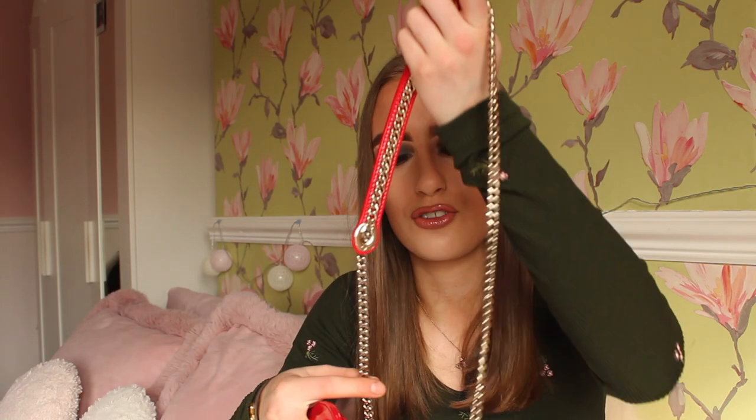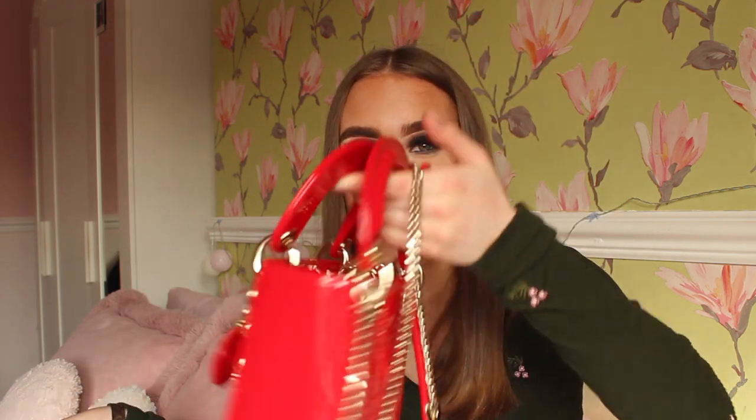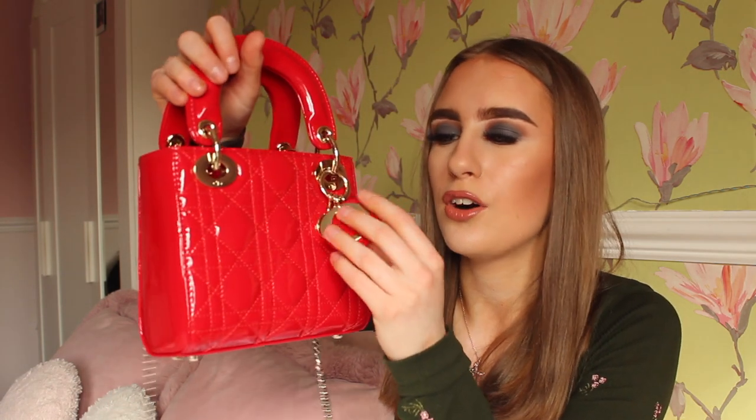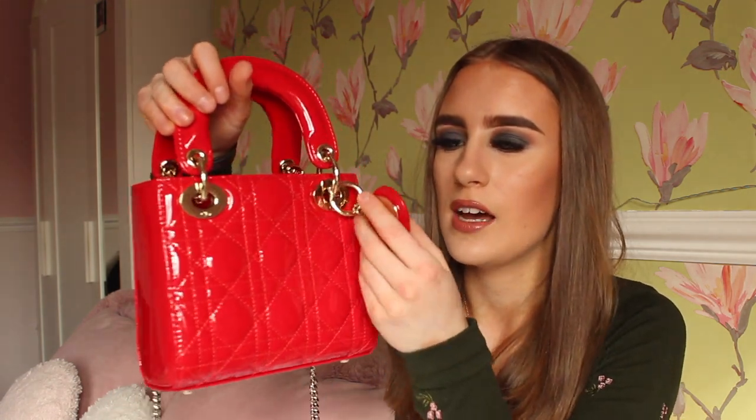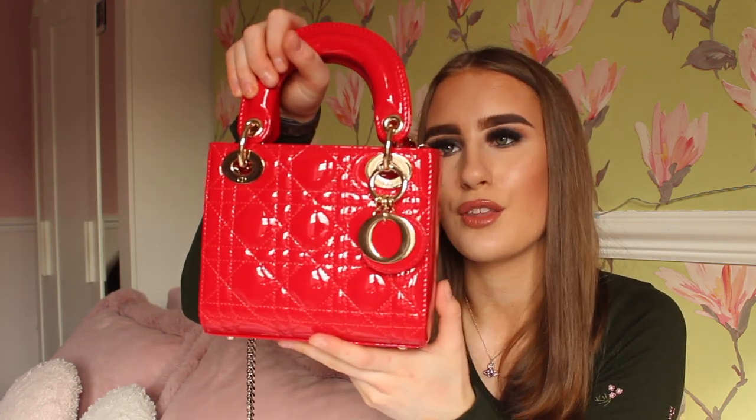It also comes with a gold chain strap, which the real micro Dior handbags also have. I like that there are two strap options — if you're not feeling the chain strap, you can easily change to the other one. It also has key rings on it, which is a nice touch and is also on the genuine item.